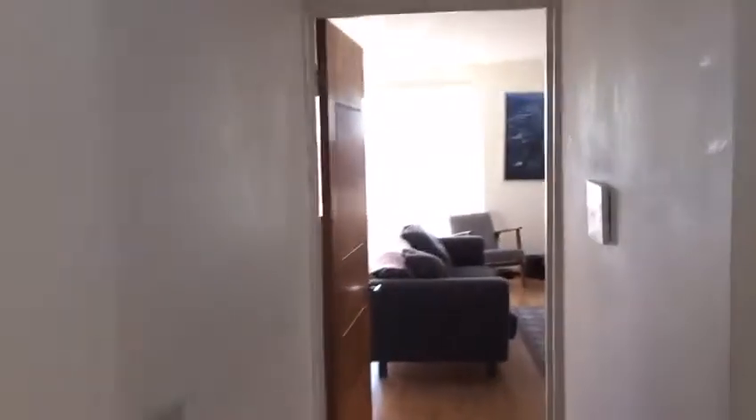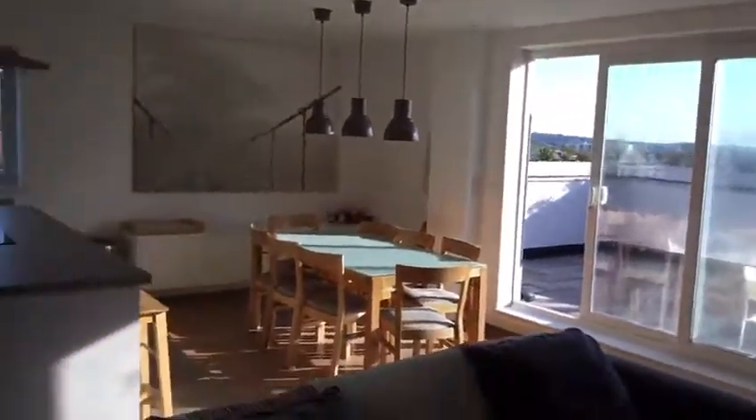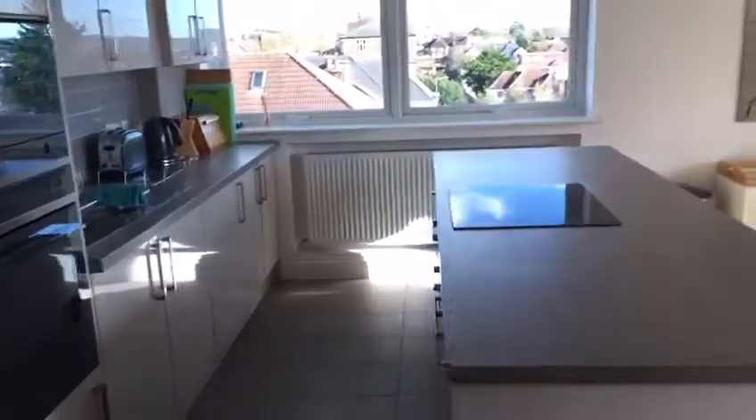And through here is where the living room and kitchen is — a really good size, nice and open. You have a fridge freezer, oven, and electric hob as well.